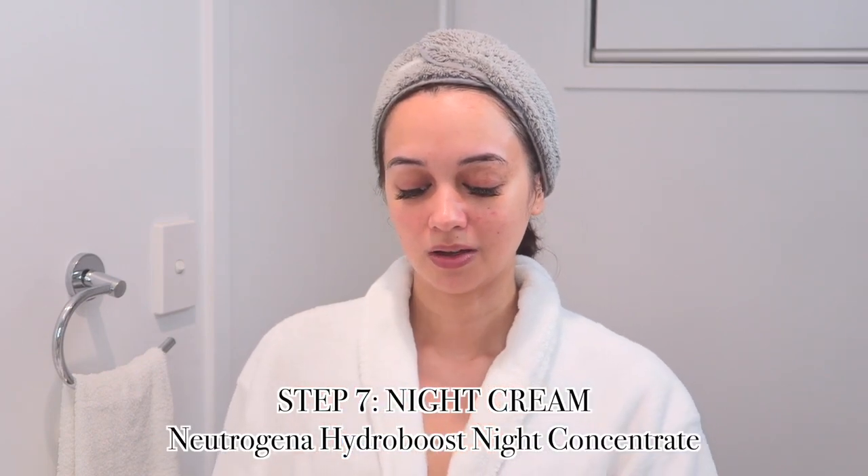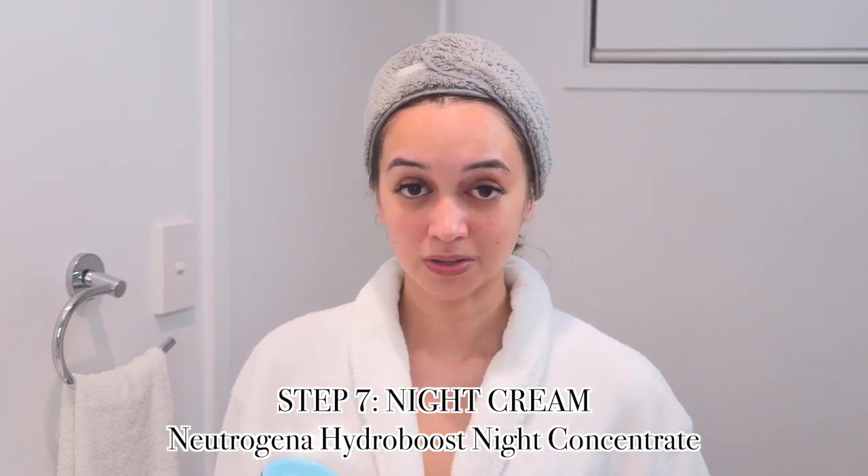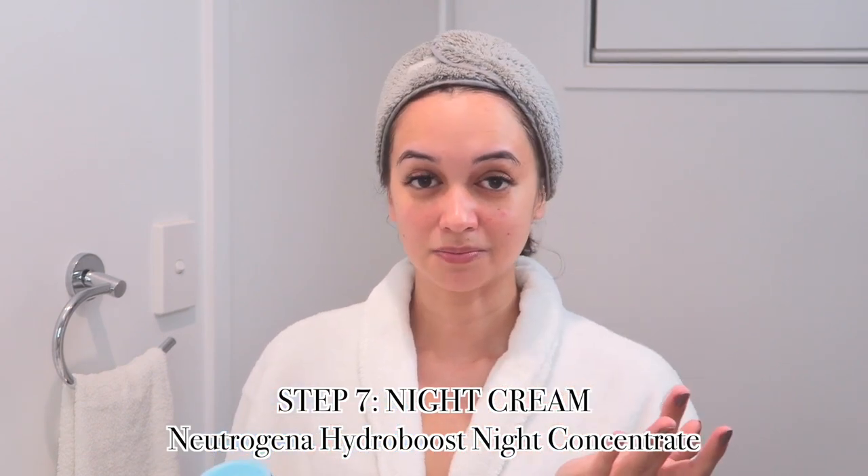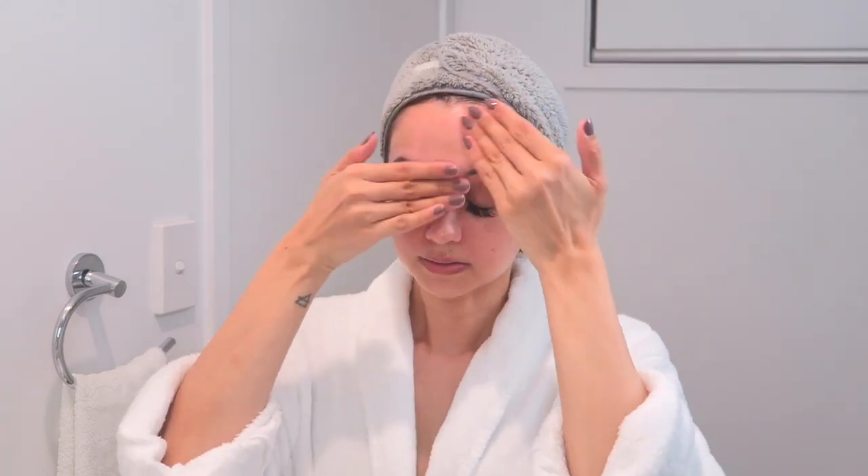For my night cream I keep it simple — another Neutrogena product, their Hydro Boost Night Concentrate. It's a drugstore night cream but my skin loves it. Because it's very hydrating, my skin doesn't get as oily anymore. Having oily skin and applying hydrating products really counteracts the oiliness for me. I dip my finger in, apply it all over my face, and rub it in using mainly upward motions — I've been more conscious of not tugging the skin downward. I also take it down my neck.